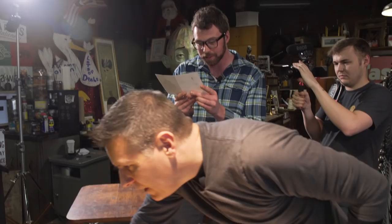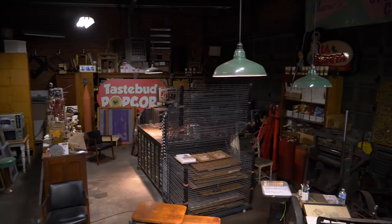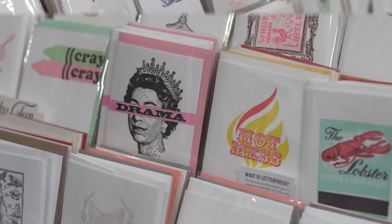We are in my super-secret studio. I'm John Reburn, and I'm a letterpress printer. I have a card line that we sell — there are 300 designs in the card line, and that keeps us alive. That is probably our number one bread and butter.